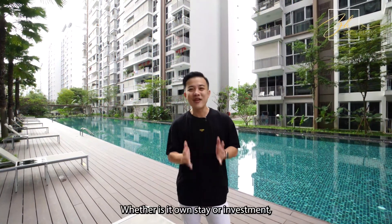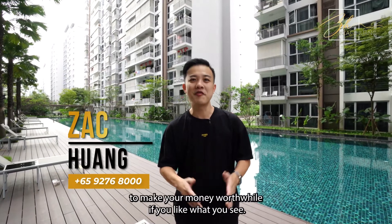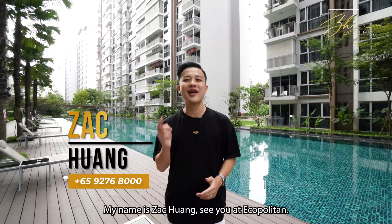Whether it's your own stay or investment, Punggol is definitely the place to make your money worthwhile. If you have liked what you see, contact me for more. My name is Zach Hwang. See you at Ecopolitan.